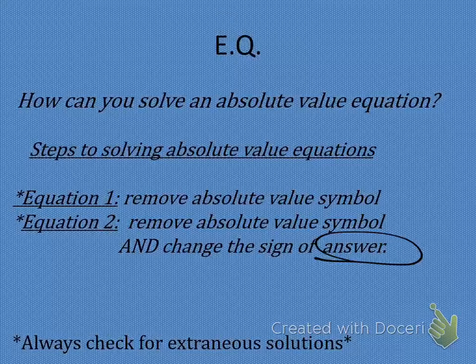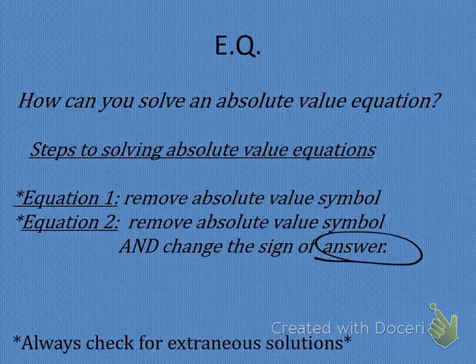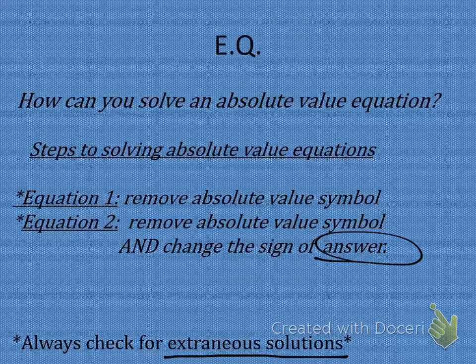And lastly, we've got to always check for extraneous situations or solutions. Anybody remember what an extraneous solution would be? It's an answer or a solution that does not work. When we plug it back into the problem, it makes a false statement, meaning it's not actually a solution to the problem. So we are going to have to check. I've left checking as optional before, but now for these, we are going to have to check.